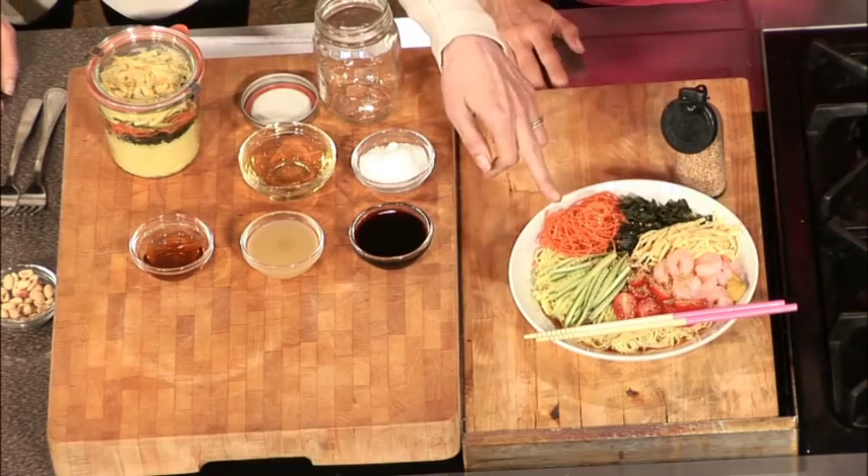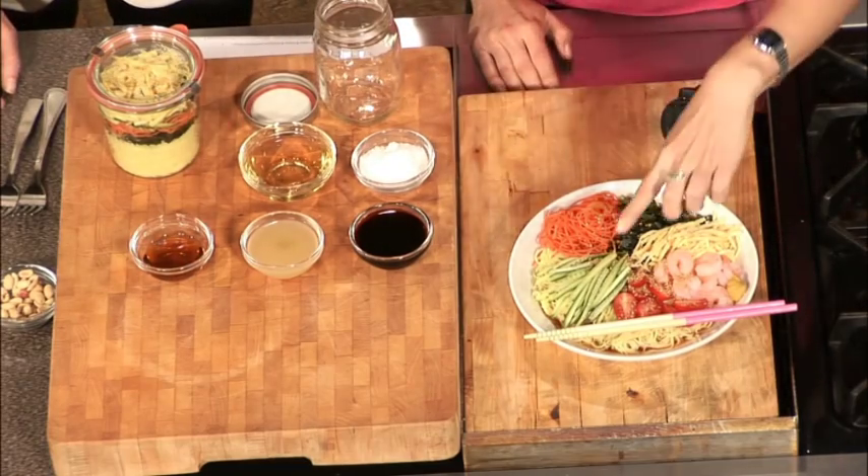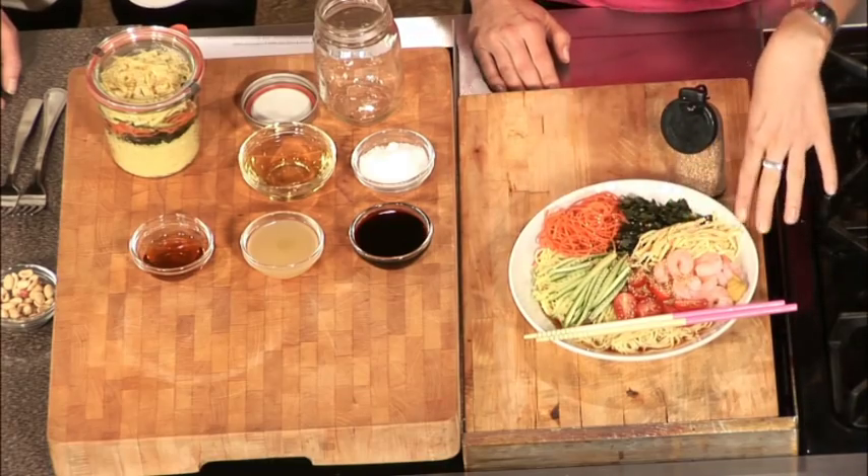It is super easy. We have seaweed, carrots, cucumbers, tomatoes, shrimp, and some shredded egg. A little garnish of hot mustard, but really you can substitute this with whatever you like.